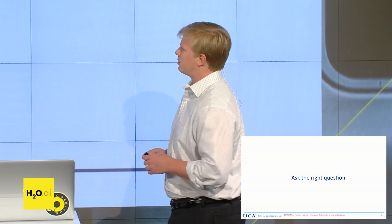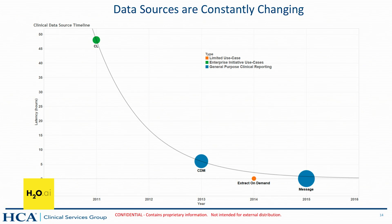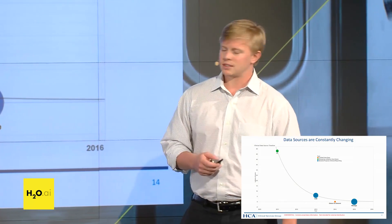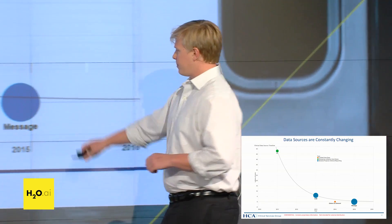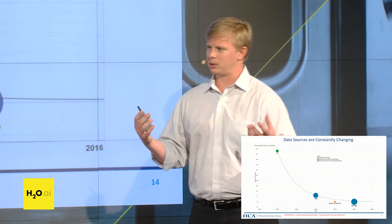So how does our architecture look, and how are we taking the models we create and putting them into production? We'll start with the data source. We've evolved in our ability to source data as a company. We started a large-scale warehousing process in 2011 with about a 48-hour latency between when someone entered something into the electronic health record and when it was available to us. We've reduced that significantly, going through phases of enhanced ETL, and our latest is a message-based data source where we extract data right off the HL7 messages transferred between modules in the EHR.